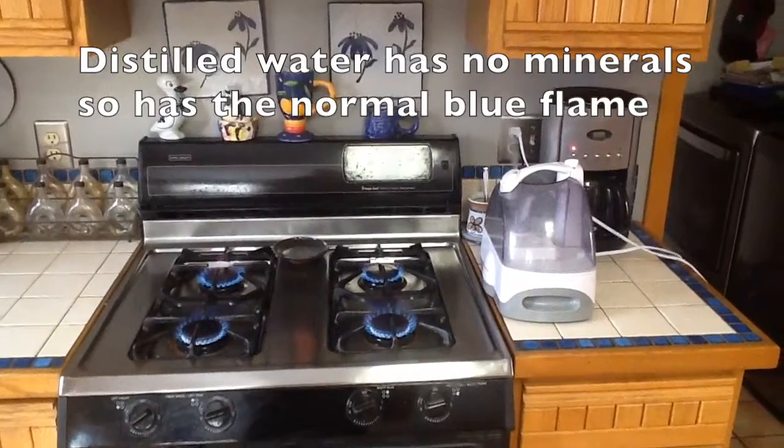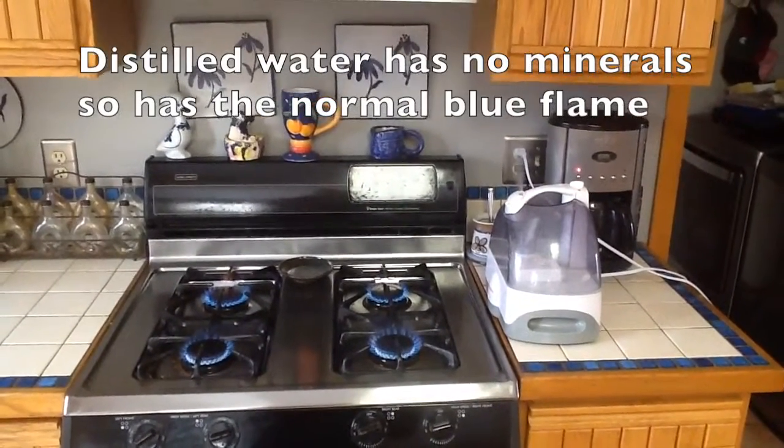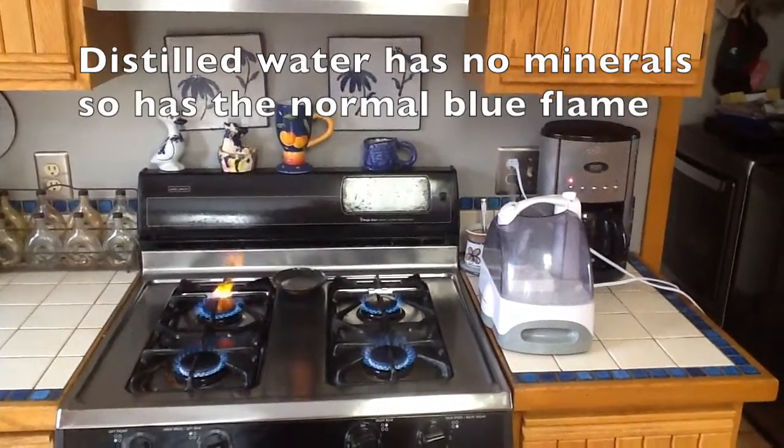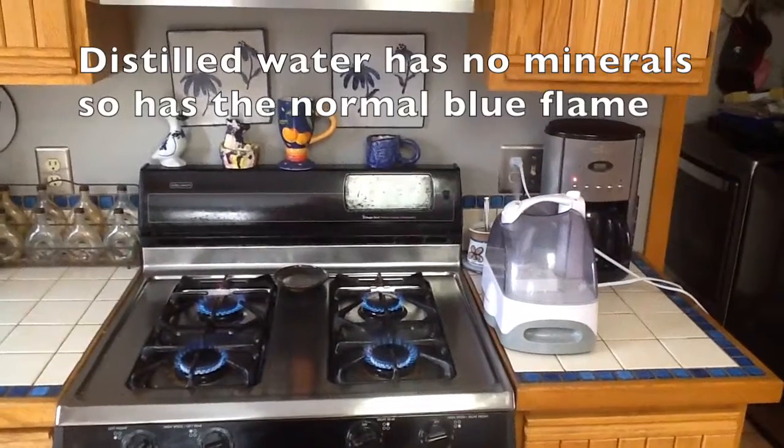This is our stove running with the humidifier running. The humidifier has distilled water in it. The flames on the stove are blue.